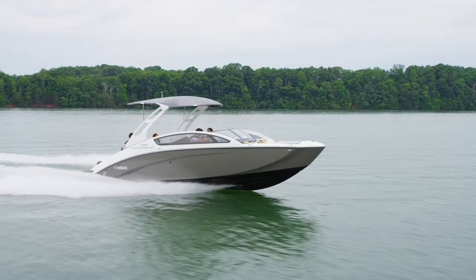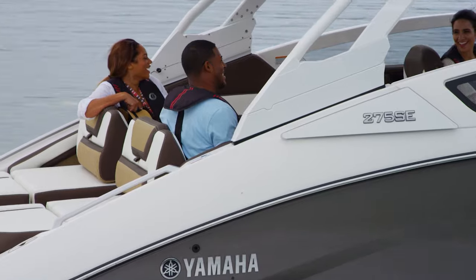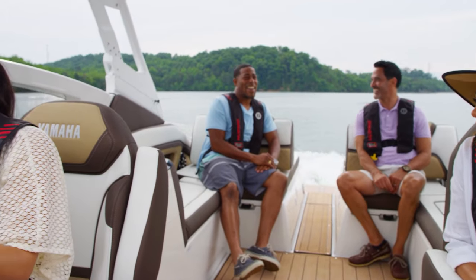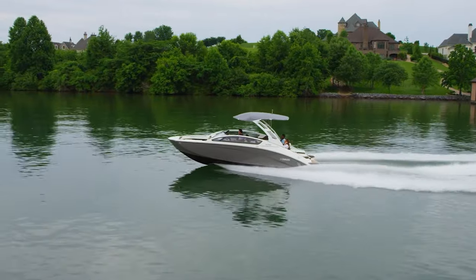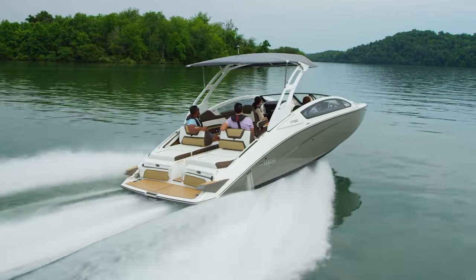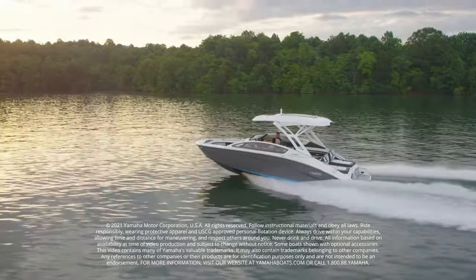From bow to stern, there is nothing cookie-cutter about the luxurious Yamaha 275 series. From its striking good looks to industry-first innovations like drive, the 275s are the most exciting models to enter the 27-foot runabout category in decades. That's our walkthrough of Yamaha's 27-foot boats and the 2022 275SD. Thank you for watching!